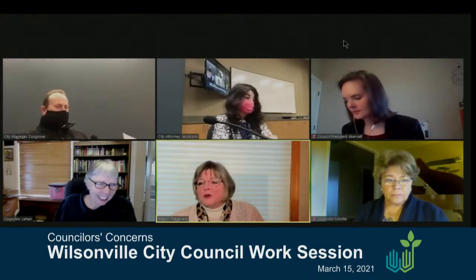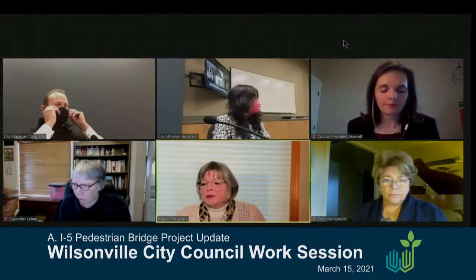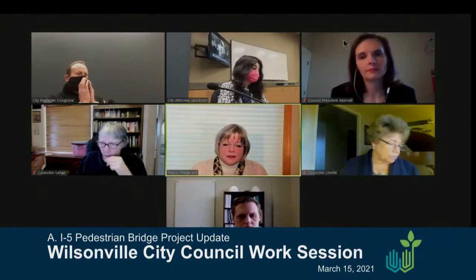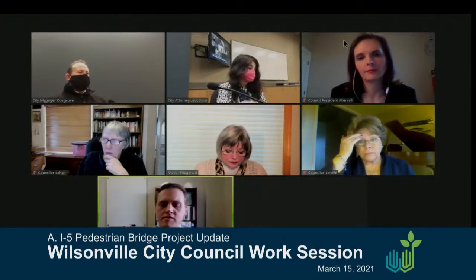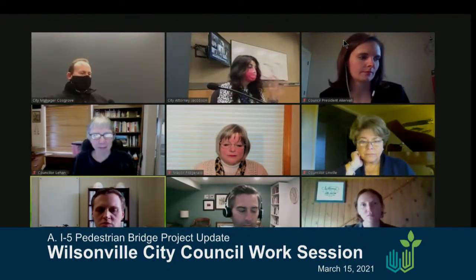The first item on our work session is an update on the I-5 pedestrian bridge by Capital Project Engineering Manager Zach Weigel and Senior Planner Kim Reibold. Good evening, Mayor Fitzgerald and members of the city council. My name is Zach Weigel, the Capital Projects Engineering Manager, and I'm here tonight to give you an update on the I-5 pedestrian bridge project.